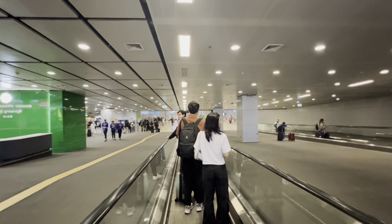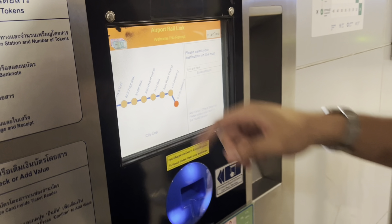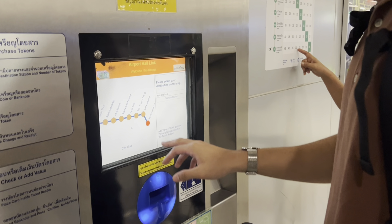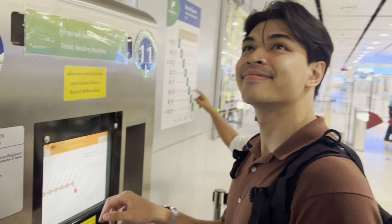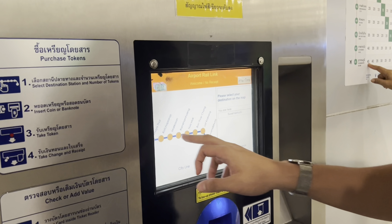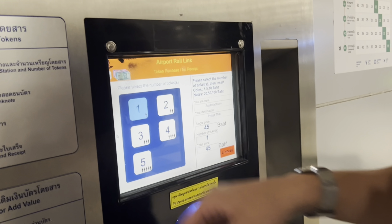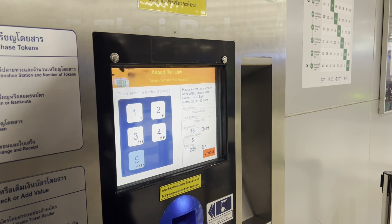Now we are heading to the airport rail link, which is connected to the Bangkok train stations. Just at the end of the walk-a-lator, you will find a ticket booth or ticket kiosk where you can buy tokens for the airport train. The kiosk is easy to use — just choose the English language, your destination, and the quantity of tickets you will buy.